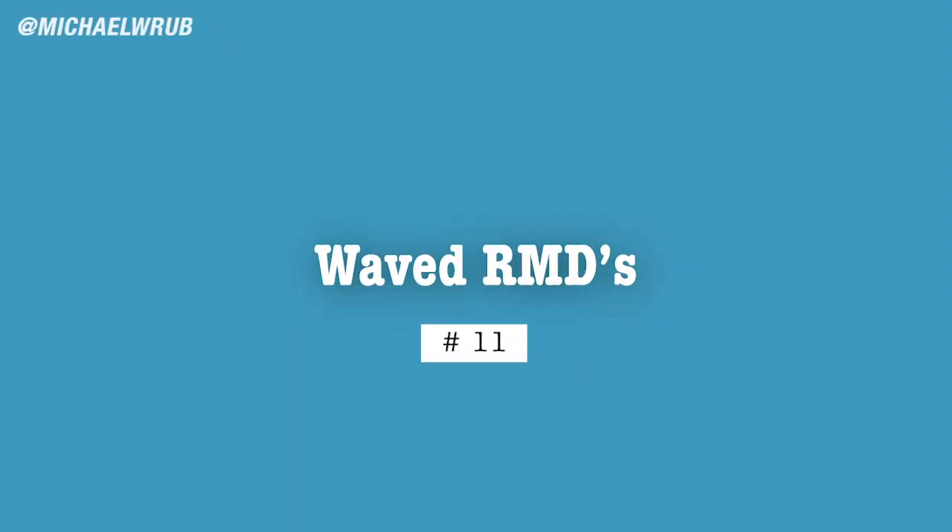The 11th way is that they removed RMDs — Required Minimum Distributions. Once you reach the age of 72, you're normally required to take out a certain amount of money every single month from your retirement accounts. However, because of the coronavirus and this bill, there are no minimum amounts. You don't have to take out any specific amount — you can take out zero or as much as you want.